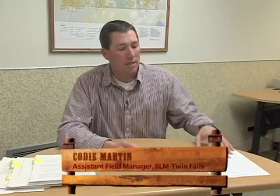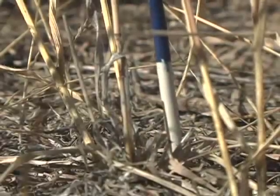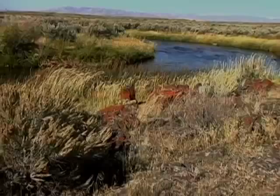It starts with an application from the grazing permittee once their permit has expired. Immediately following that, we go out with an interdisciplinary team comprised of rangeland management specialists, wildlife biologists, archaeologists, botanists, hydrologists, and others. They go out and do a land health assessment of that individual grazing allotment to determine the condition and whether or not it's functioning properly.